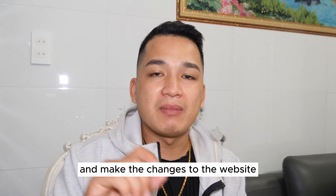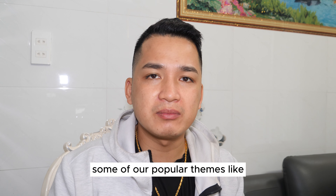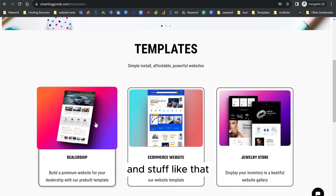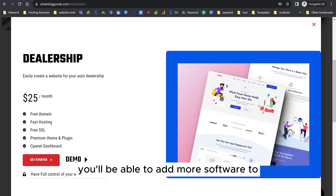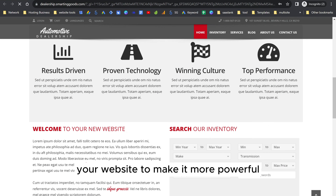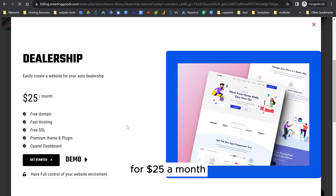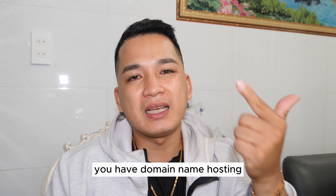All you have to do is sign up and make the changes to the website. Some of our popular themes like the dealership and e-commerce themes will allow you to add plugins and more software to make your website more powerful. It's going to be the same price — $25 a month — and you'll have domain name, hosting, and SSL certificates all set up for you in one setup.